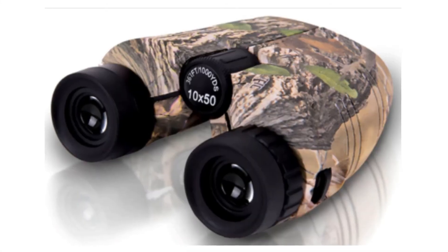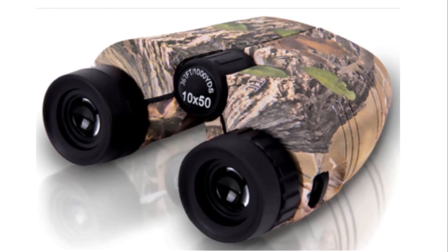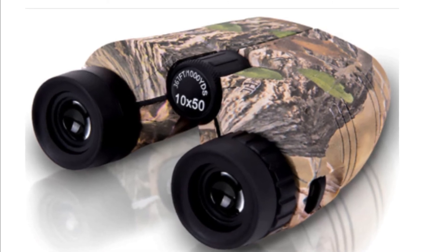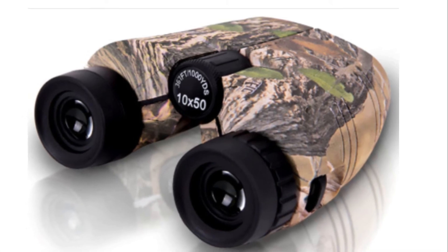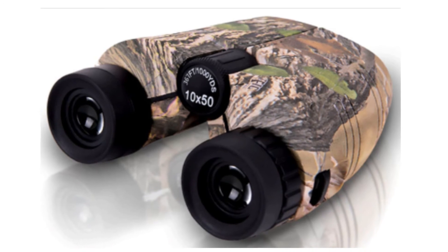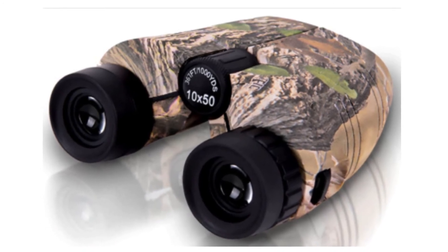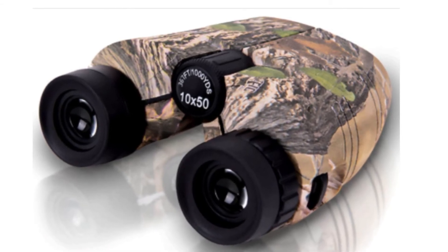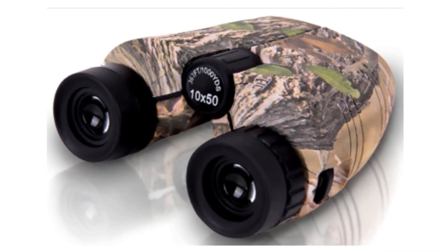Number 3: Toneview Compact Binoculars. A large eyepiece binocular with 10x magnification, 50mm objective lens, and wide field of view. Focusing on your target for viewing detail at 1,000 yards, with a view angle field of 7.5 degrees. Fully multi-coated lenses, waterproof, and exceptionally durable. Lightweight, very convenient, and easy to carry.